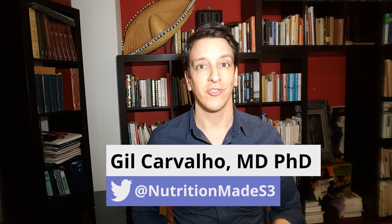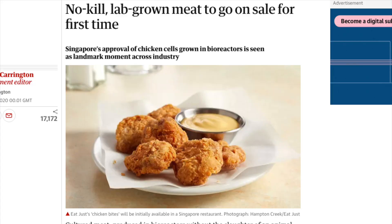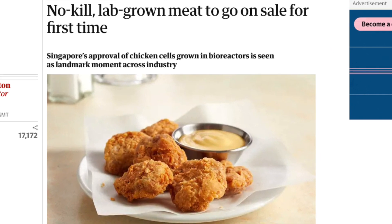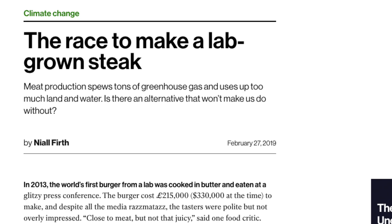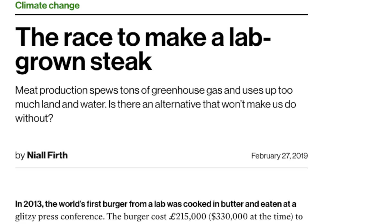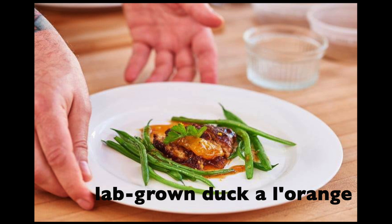Lab-grown meat was just approved for sale for the first time. A chicken nugget made of cells grown in a bioreactor passed regulations in Singapore and can now be sold to the public. Dozens of companies across the globe are racing to develop similar products — from lab-grown steaks to pork, seafood, even duck à l'orange.